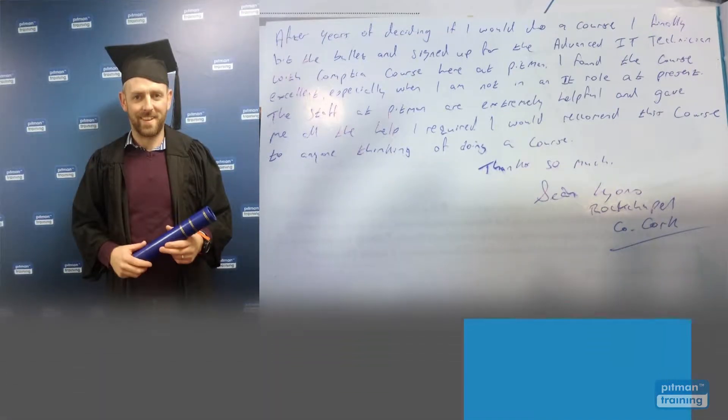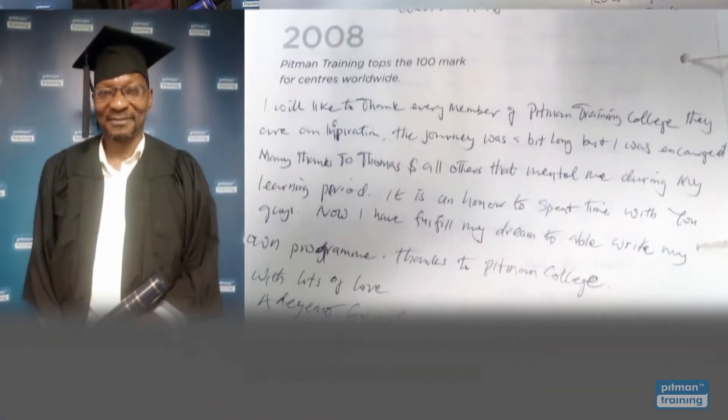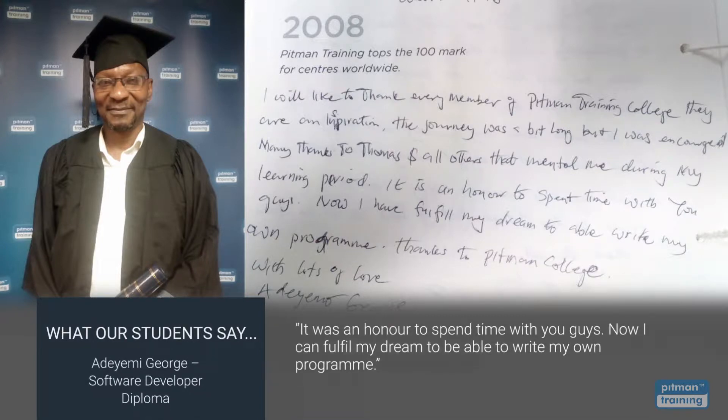The staff at Pitman are extremely helpful and gave me all the help I required. I would recommend their course to anyone. Thanks so much. It was an honour to spend time with you guys. Now I can fulfil my dream to be able to write my own programme.